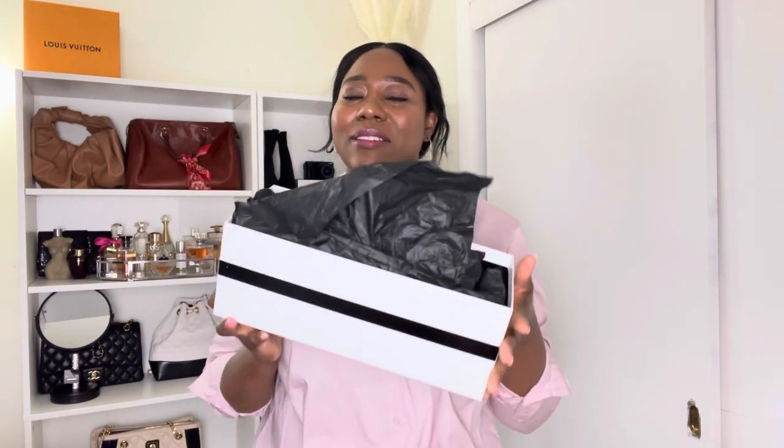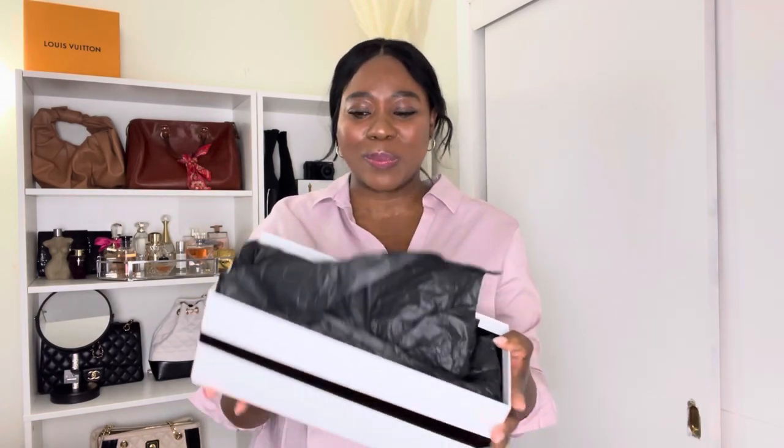I looked at Saks and Neiman Marcus but couldn't find my size, so when I went on Farfetch they found my size in France. These came from France and they arrived so quickly — I ordered them on a Thursday and got them on Monday, so just two business days. Super fast.